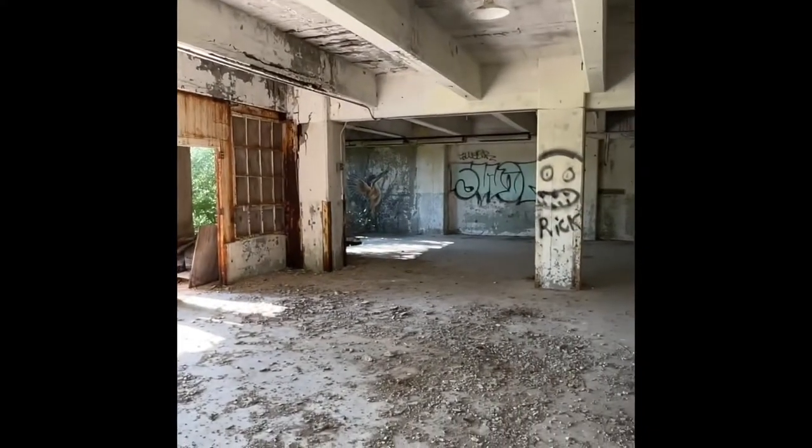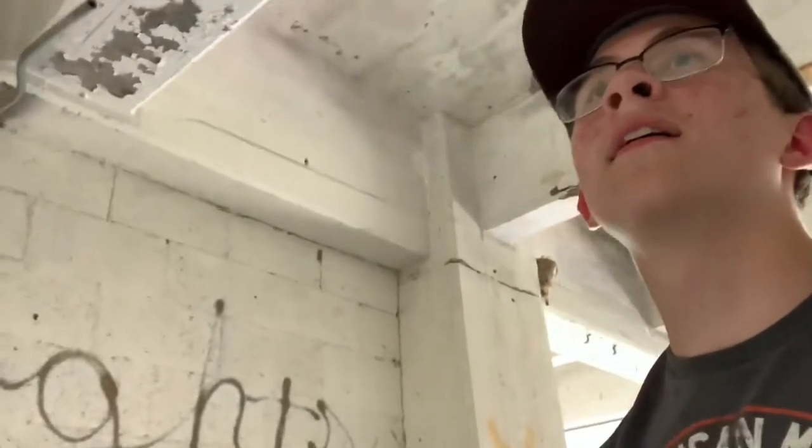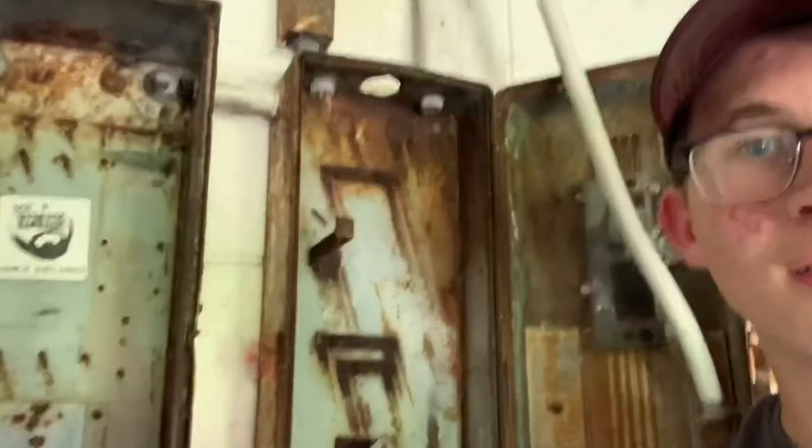Oh look at that — a hummingbird! Found the electrical box, at least one of them. Someone else has been here before — I found a sticker for someone else's Instagram in this electrical box: MRP Explorers. We're not the only ones. There's a door through there. This room is really dark and really ominous.